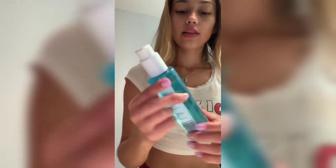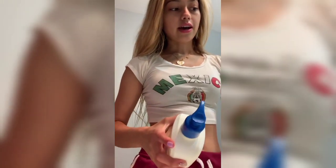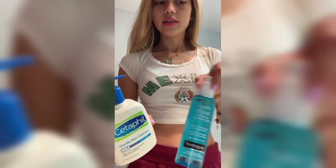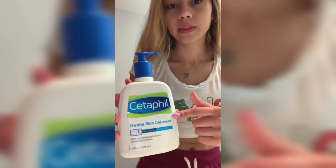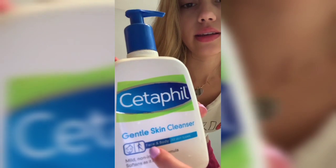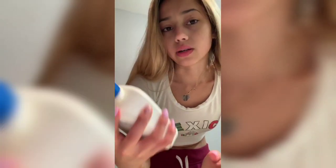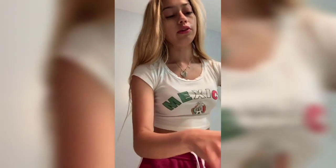I used that first and just washed it off — it leaves my skin really nice and takes off my makeup completely. After I do that, I use the CeraVe Gentle Skin Cleanser. Make sure it says face and body. I use the one that says face and body, because otherwise it will make your skin break out.